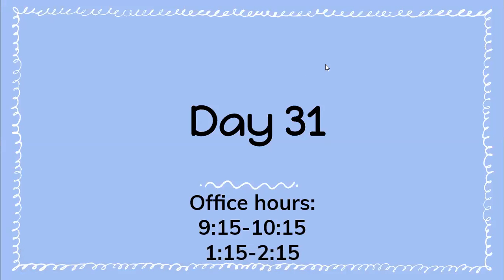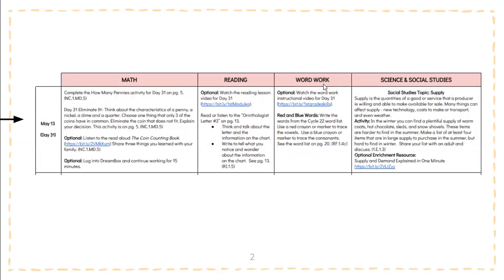Hello everyone, this is Miss Donahue. I get the privilege again to go over the first day of your new packet — this is the packet that says Days 31 through 40 at the top. It is brand new and I'm excited to get started with you. As a reminder, our office hours are from 9:15 to 10:15 in the morning and 1:15 to 2:15 in the afternoon. If you have any questions or concerns after watching this video, please use your teacher's office hours and they would be happy to help you.